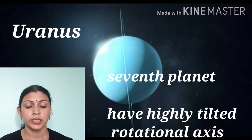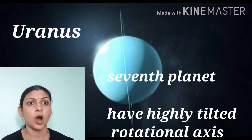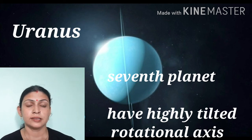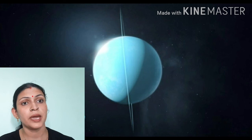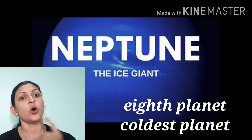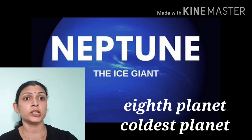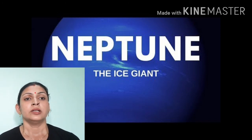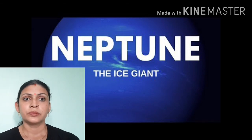Now seventh is Uranus and eighth is Neptune. These are the outermost planets of our solar system. Uranus's specialty is that it is tilted on its axis, so when it goes around in revolution it looks like it is rolling. That's all for today, thank you.